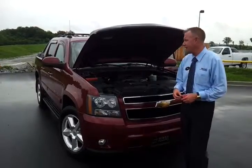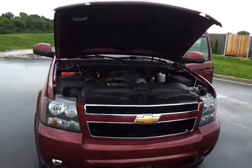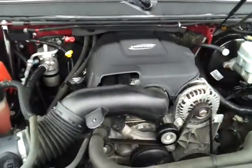Hello everybody, welcome to Wilson County Motors. Brian Grizz with help of Christian today to take a look at this one-owner 2007 Chevrolet Avalanche. It's a 1500 half-ton 5.3 Vortex V8. This is a one-owner, traded in and purchased here at Wilson County Motors.